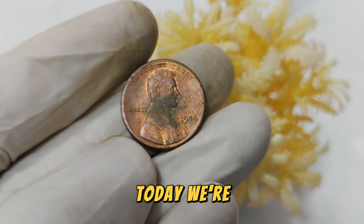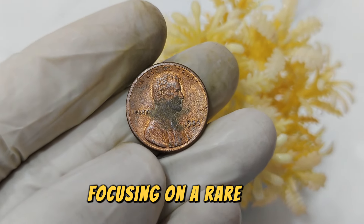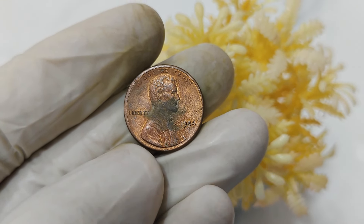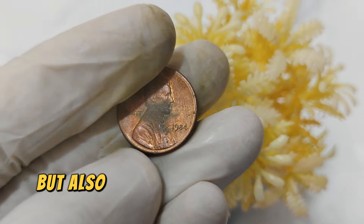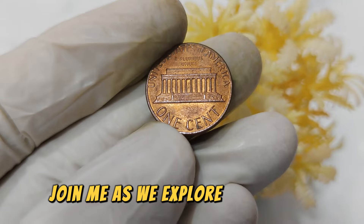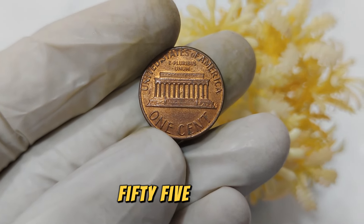Today, we're diving into the fascinating world of coin collecting, focusing on a rare gem — the 1984 No Mint Mark Abraham Lincoln one-cent penny coin. This particular coin holds not just historical significance but also substantial value in today's market. Join me as we explore its history, rarity, and why it's worth a staggering $55,444.